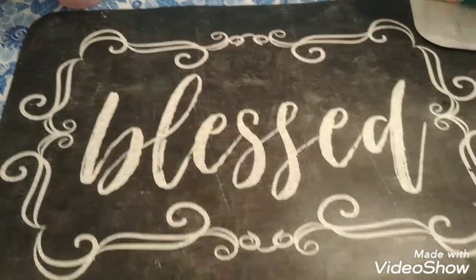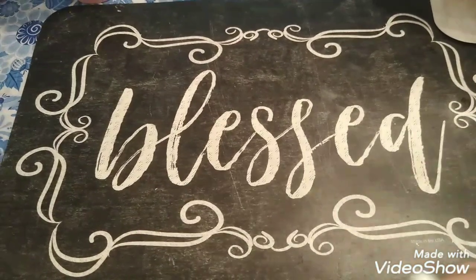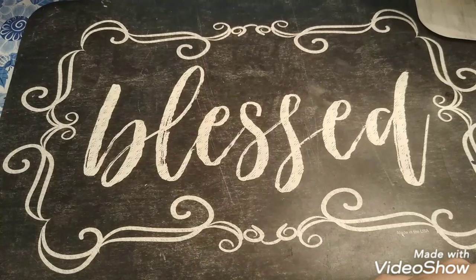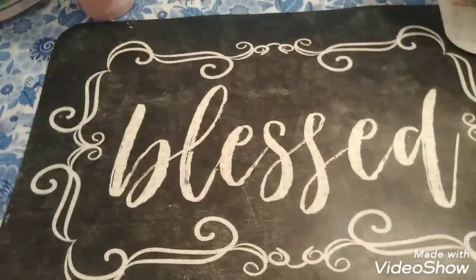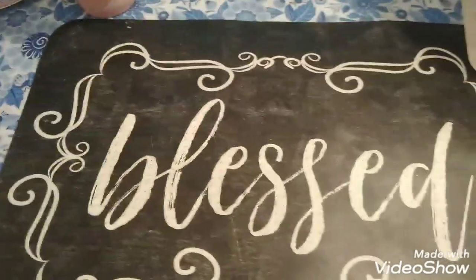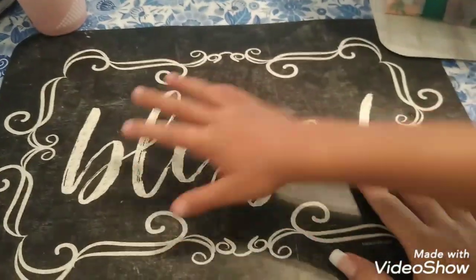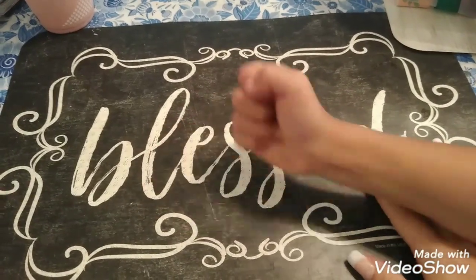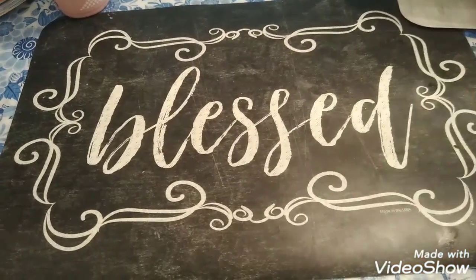Hello everyone, welcome back to my channel. I'm doing this type of haul right now because I'm not showing my face — I actually ended up with a double eye infection and I don't want to scare you guys. I still have a cough too. So Jeremiah and I went to the Dollar Tree and we got a few things. A lot of the items are name brand and I'm really excited, so let's just jump right in.